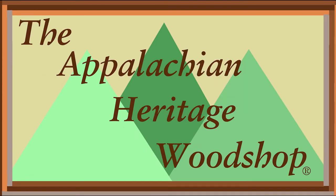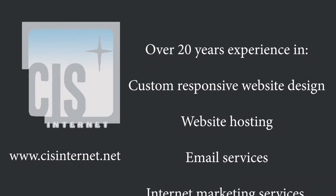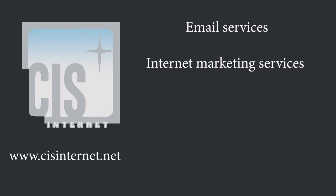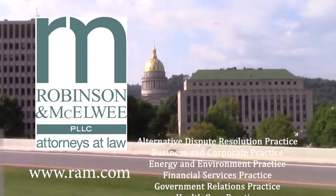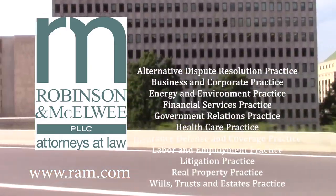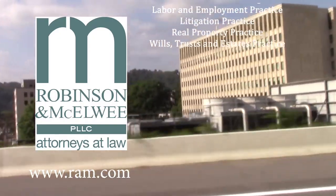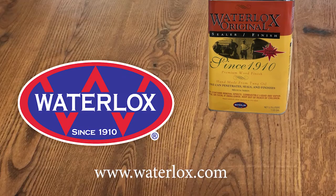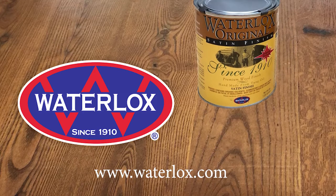The Appalachian Heritage Woodshop is brought to you by Christian Internet Services — common sense internet marketing and web design. Our internet marketing commissions are based on results. Robinson & McElroy: thinking business, practicing law. Waterlock's unique tung oil and resin blend stains, sealers, and finishes — the go-to finish for wood enthusiasts since 1910.